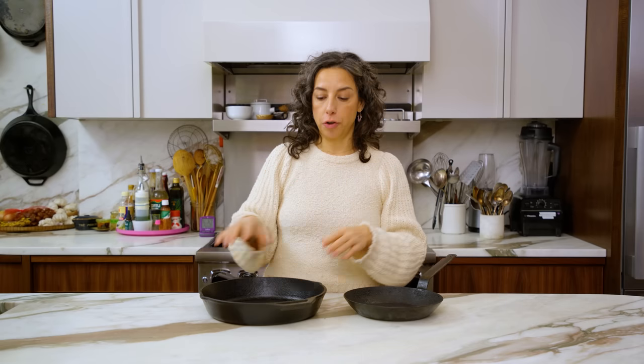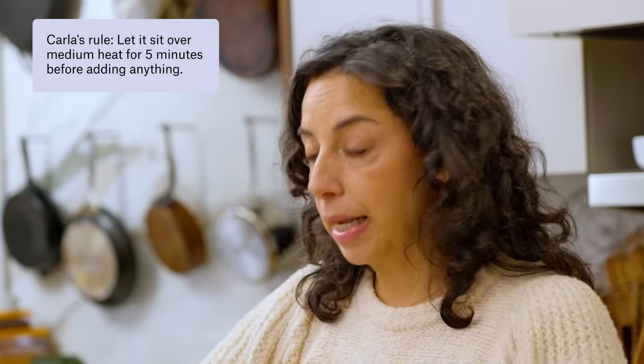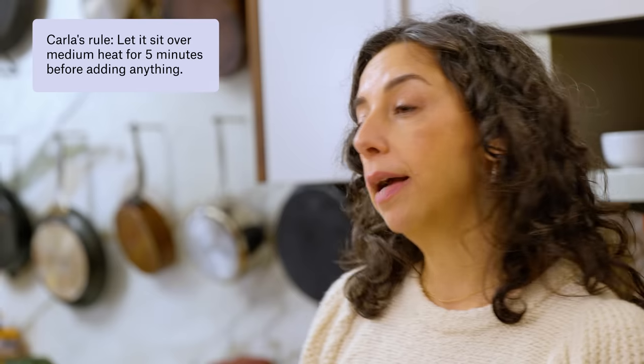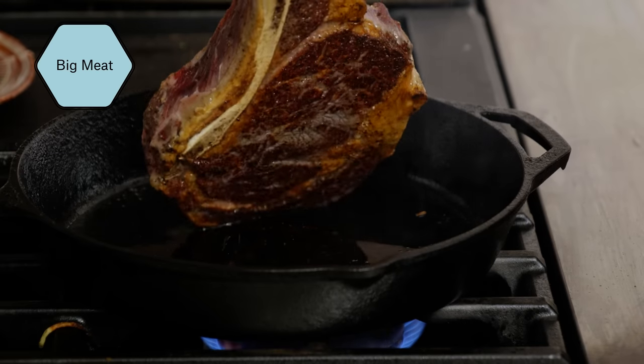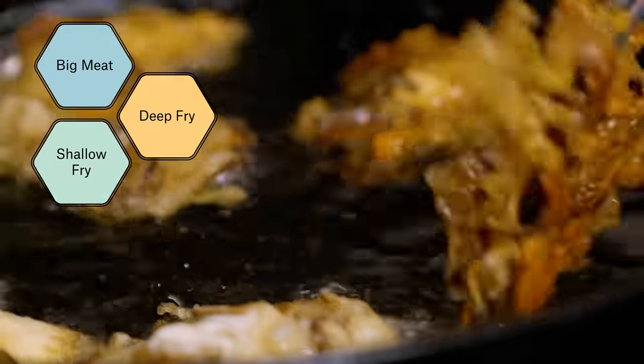The thing everybody always says about cast iron is that it's an amazing heat conductor and retainer of heat. It actually isn't a great heat conductor — it's a very dense material and it takes a long time to heat up, so I think this is a bit of a myth. You really do have to preheat your cast iron pan before you put something in it because it's thick and dense and that heat has to penetrate. But once it's hot, it's going to stay really hot, which makes it excellent for browning big pieces of meat, maintaining temperature for deep frying or shallow frying.